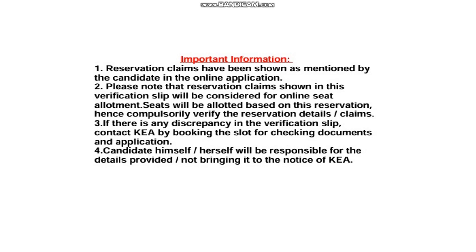The candidate himself or herself will be responsible for the details provided and for not bringing any issues to the notice of KEA. If you ignore this and don't get your desired category, it is your fault. This is very important — if you are from categories like 2B, 3B, SC, or ST, you get a lot of benefit. For example, at RV College, the general merit cutoff may be around 800, whereas the SC/ST category can go up to 10,000 — that is an immense gap. Take this seriously.